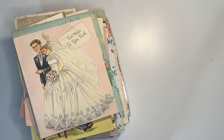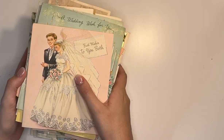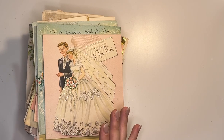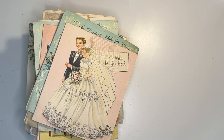Hi everyone, welcome to another video. Today is going to be a flip through of this giant pile of greeting cards that I got today. There's about 120 cards in here and they're all from the early 1960s. I think they've come from the same couple, a couple called Max and Lorraine, who I think were married in around the late 1950s.